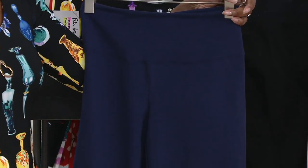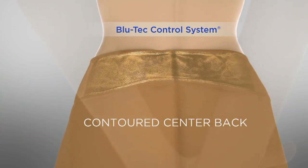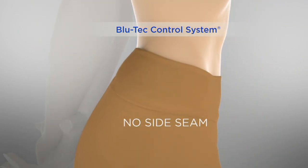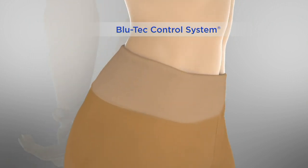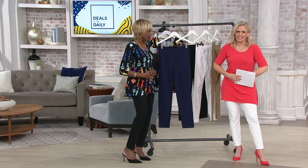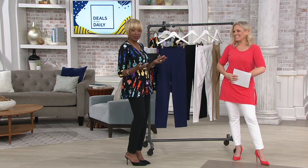Here is what the tummy control is all about. If you have not seen this before — 16% spandex in the band all the way around. You've got the contoured back, so if you're bending, sitting, or like I am on a plane for 20 hours, there are no side seams, so there's no muffin top. And then the tummy control — take your two hands, clasp them in front of your stomach and hold it in. That's what it is. It's not compression, it's not like you're wearing shapewear.